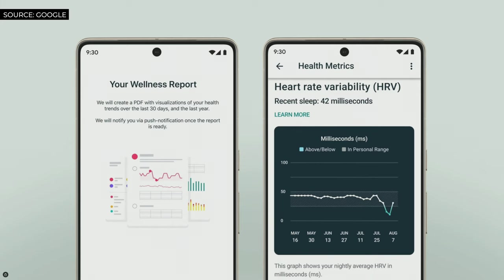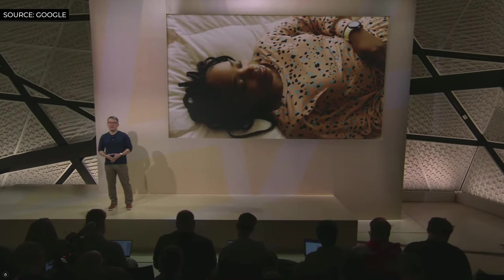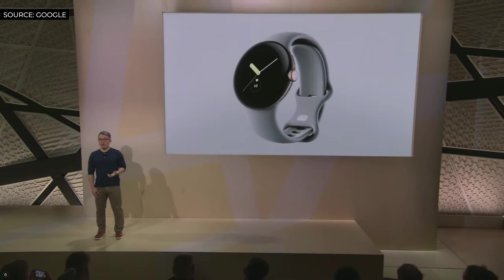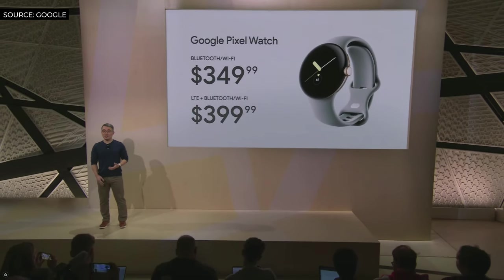On top of all of that, we're bringing the sleep tracking experience you know and love from Fitbit to Pixel Watch. The most important thing about Pixel Watch is that it's designed to help you get out there and do things. Paired with Pixel 7, it's the most personal Pixel device yet. Google Pixel Watch starts at $349 and is available for pre-order today, on shelves starting next week.